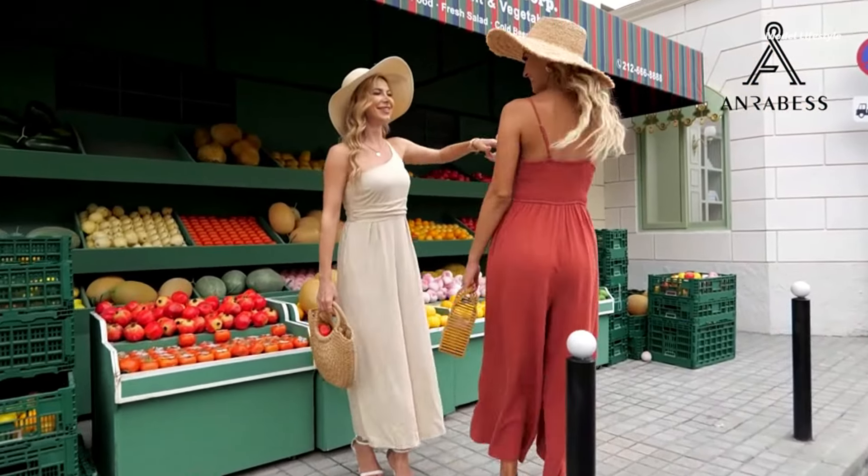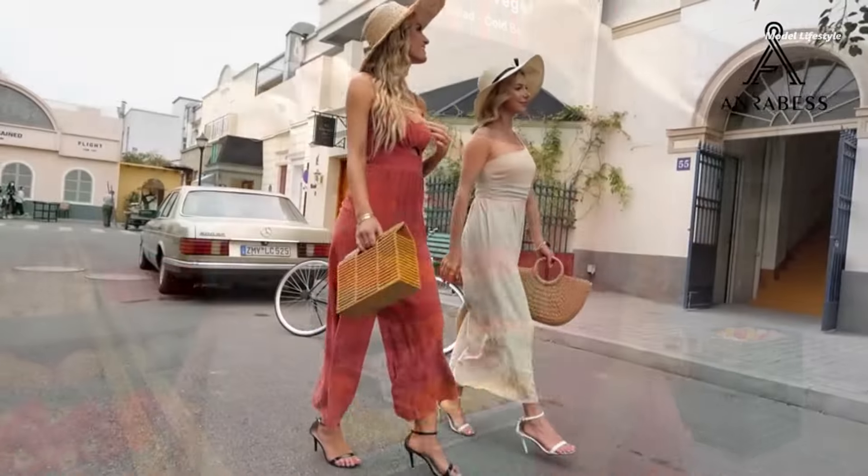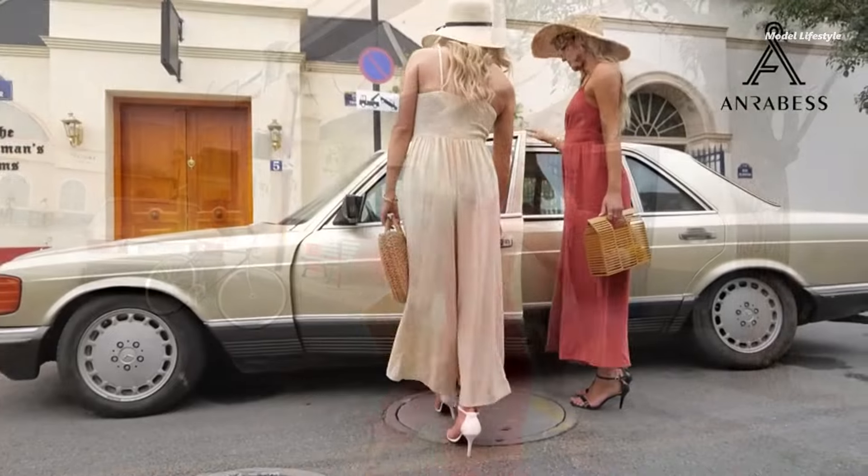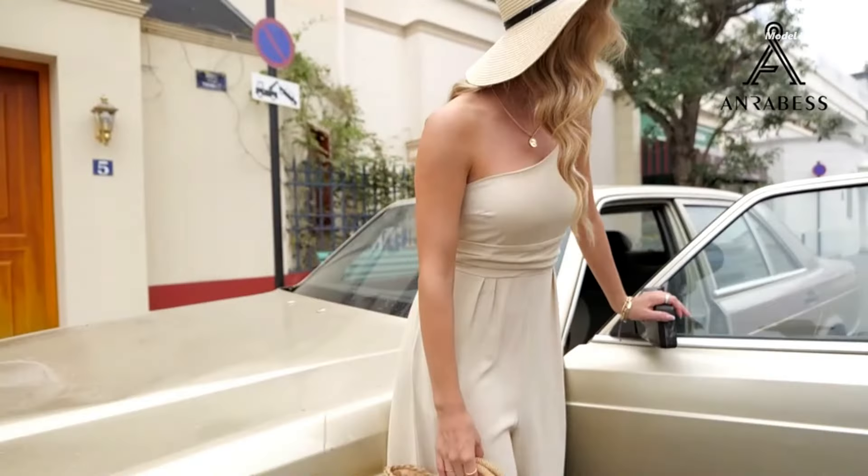Versatility is key with this jumpsuit. Wear it for daily outings, work, beach trips, vacations, parties, or even weddings. It's easy to accessorize with hats and bags for any occasion.